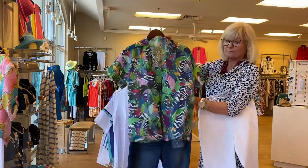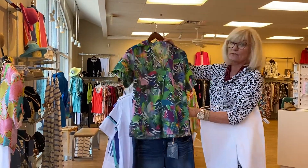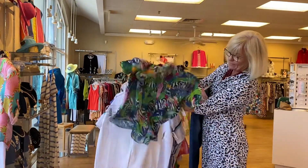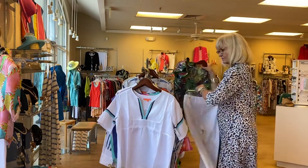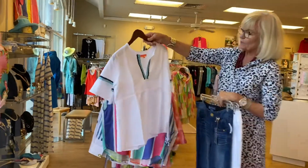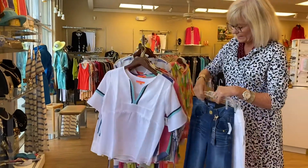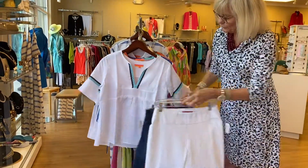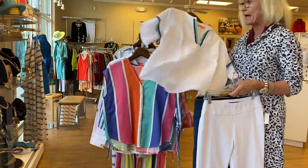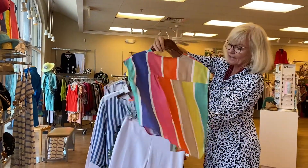This shirt right here is cotton voile and has a lot of interesting things going on with it. It hits at a great length — covers up every little problem you could possibly have. Look how cute it is with so many little details. Again, throw it on with blue or white jeans and it totally changes up the look. Put on a bright colored hat, walk out the door — you're good.